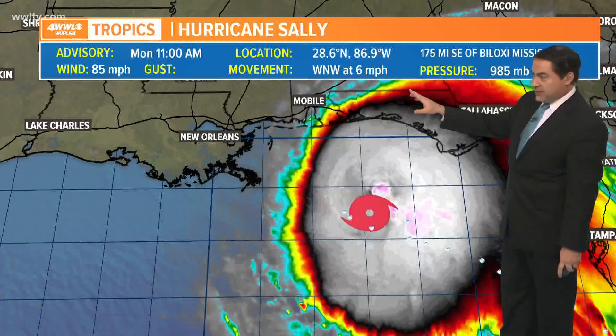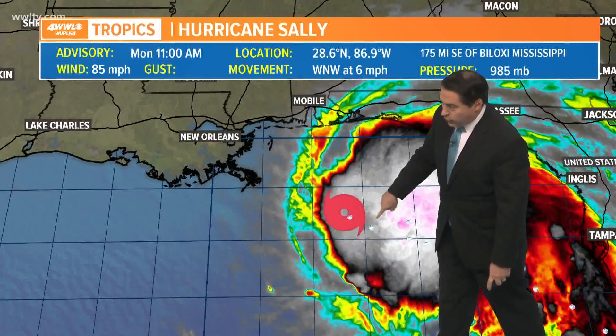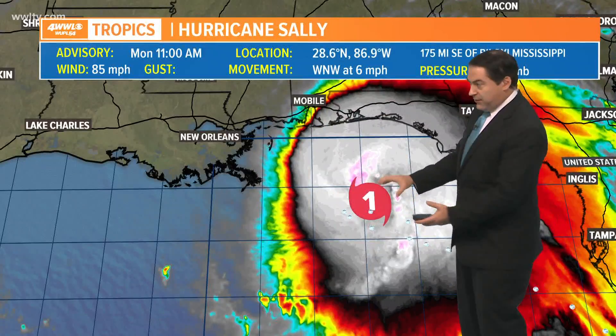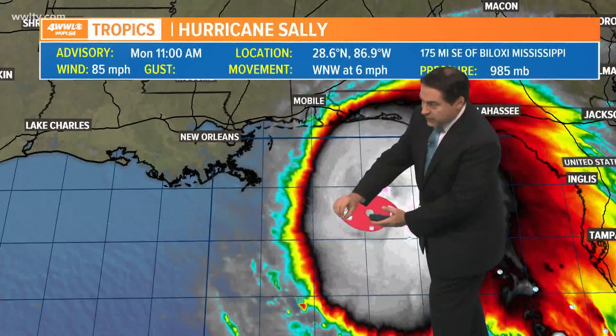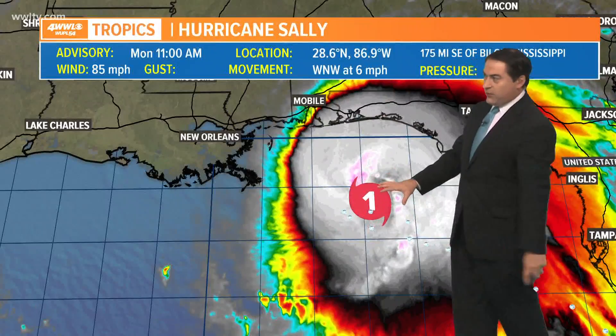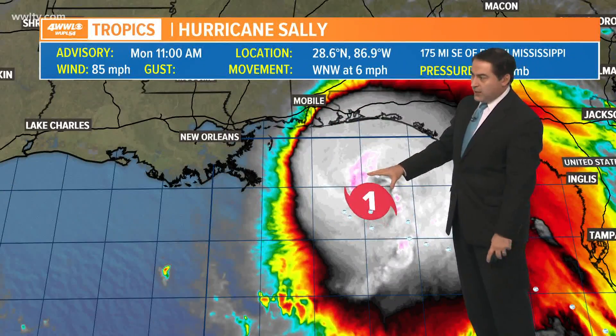It's moving west-northwest at 6. It does look like it's doing this little weird thing here, and that's because the center jumped. What happened is the bigger thunderstorms were here and the center originally was there — and it decided it was going to go where the big thunderstorms are. So we now have Hurricane Sally as of 11 o'clock this morning.